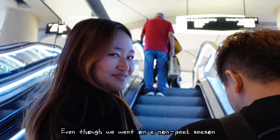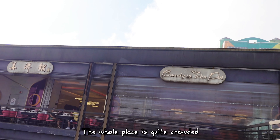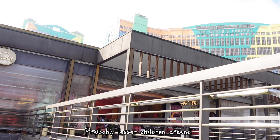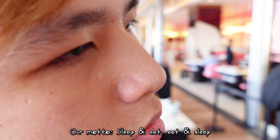Even though we went on the non-peak season, the whole place is quite crowded — probably fewer children around. Our motto: sleep and eat, eat and sleep.